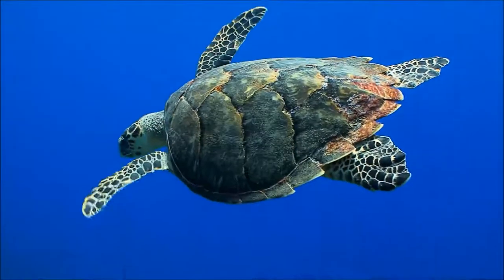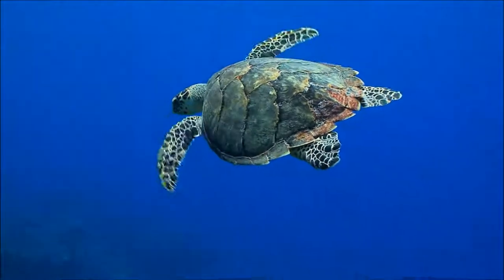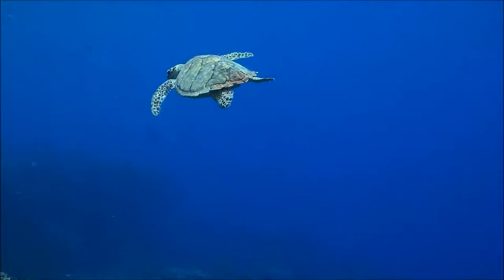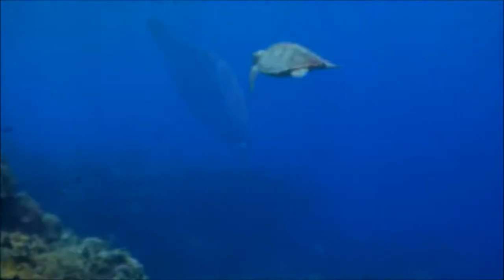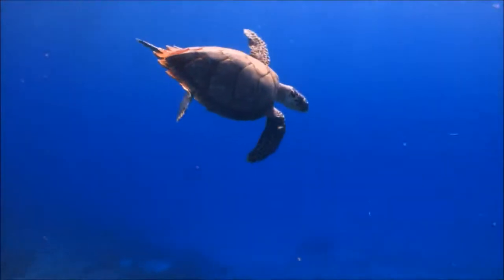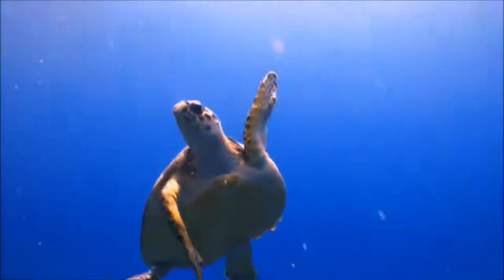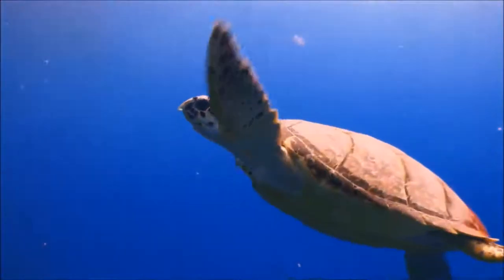With lowered turtle populations in oceans worldwide, the health of coral reef systems will suffer. It is important for people to do our best to protect these peaceful reptiles — not just for their sakes, but for the health of the entire coral ecosystem.